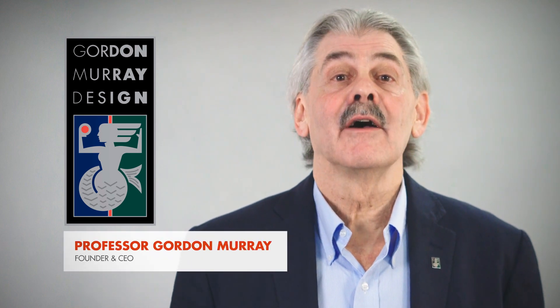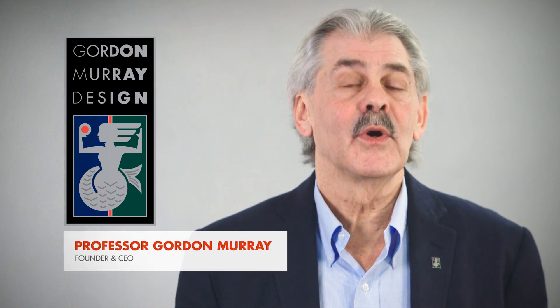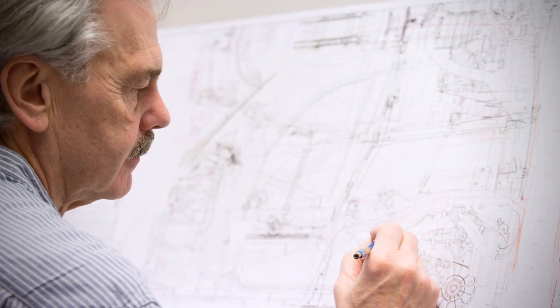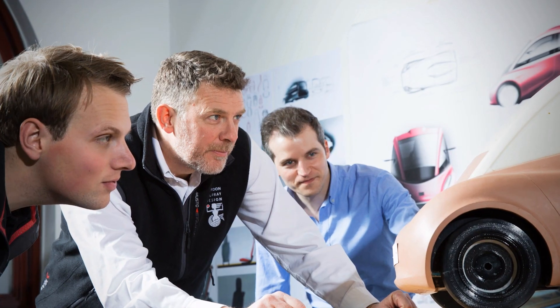Hi everyone. I just wanted to say how excited I am that after three years of working together with Shell and GeoTechnology, we can finally unveil the Shell concept car. It's been a great experience, and one that I've really enjoyed — working along with the other teams and sharing our expertise, we've delivered a car which is incredibly energy efficient.